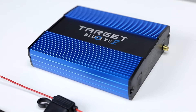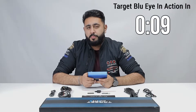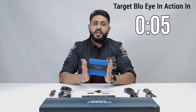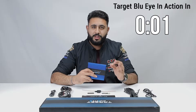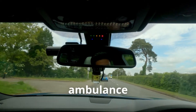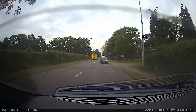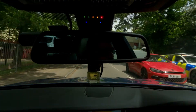What is Target Blue Eye? For those of you who haven't seen our channel or heard of the product before, it is an emergency service warning device. What it does is it alerts you of emergency service vehicles as you approach them in real time — and right on top of us we have one now. Pretty neat device, isn't it?